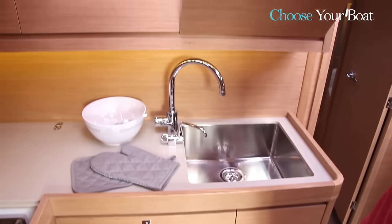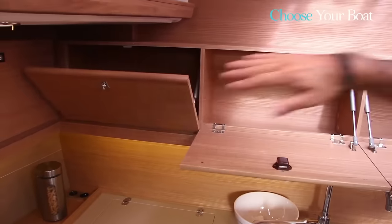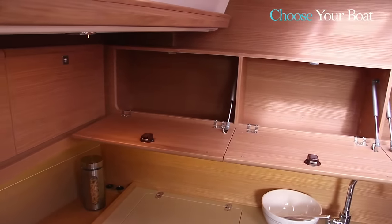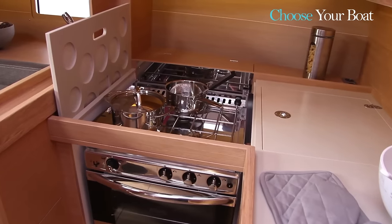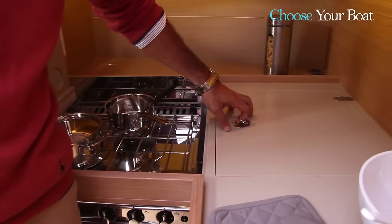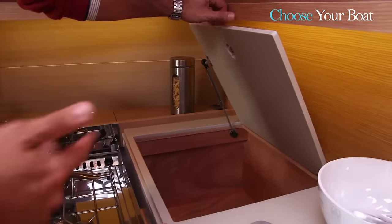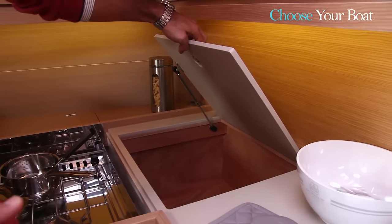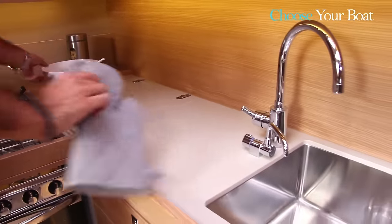Cupboards also take up the entire facade. The stove is beautifully made with three burners and an oven. There is a space designed for a freezer — though not installed on this boat, it is very handy. The counter space is large and really allows for comfortable cooking.